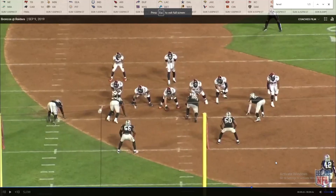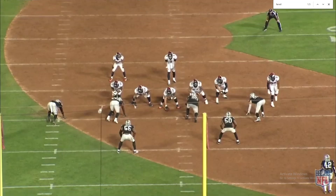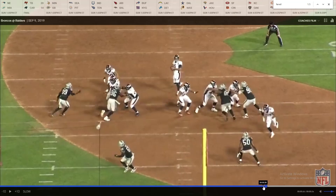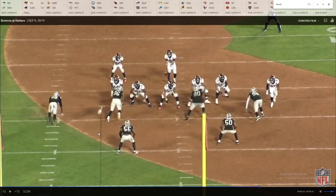This play is very interesting from a scheme standpoint — they actually have him at three-tech, not on the edge, which is pretty interesting. I'd like to see them do that more; in the B-gap it's going to be a one-on-one situation for him pretty much every time. This is probably a nickel set, which is likely why he's in at three-tech. Not bad on that one, and he does have pretty good ball get-off — he's taking off before Arden Key, which is one good thing about Clelin Ferrell.